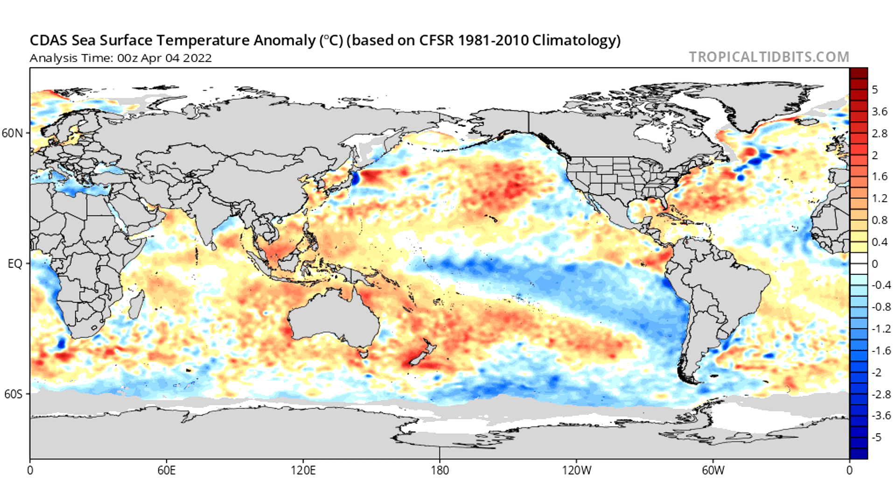Moving further south, we can see our ENSO region — that's where we have our La Niña or El Niño. You've probably heard of those terms. Right now we're still in a La Niña. We're going to really touch on that a little bit later on, and we'll show you some charts that are going to make it easier to understand.